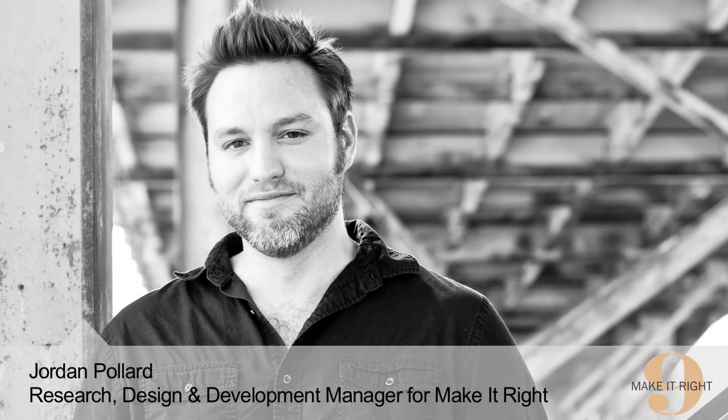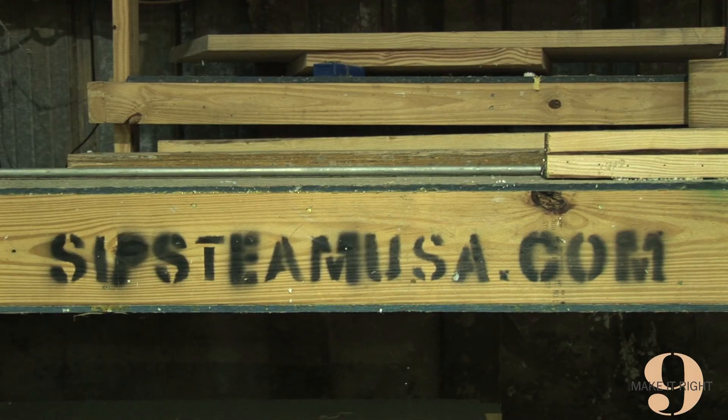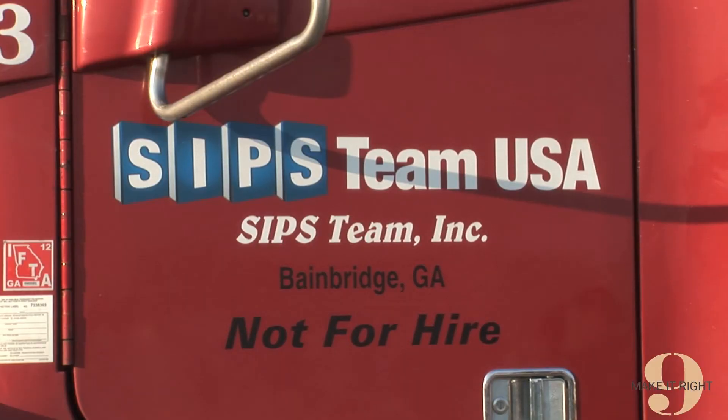Hi, I'm Jordan Pollard, Research Design Development Manager for Make It Right. This is an introduction to structural insulated panels sponsored by SIPS Team USA, Make It Right's exclusive provider of SIPS.